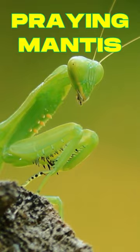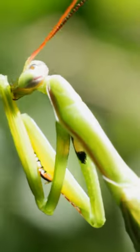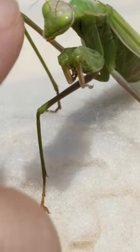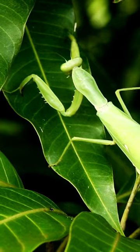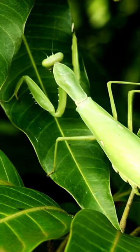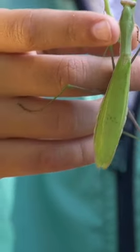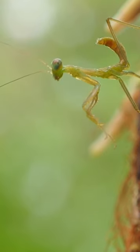Praying Mantis. These insects get their name because they have very long front legs that they hold in a position that reminds people of praying. There are about 1,800 species of praying mantids around the world. People often refer to any mantid as a praying mantis, but mantises are part of a smaller group within the mantids.